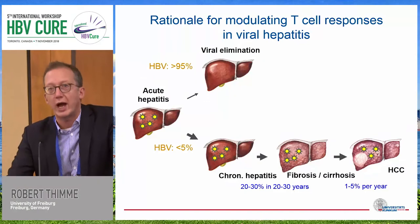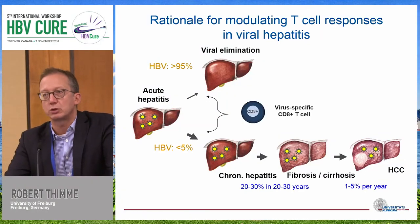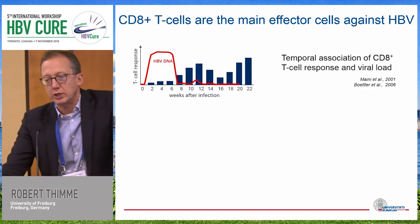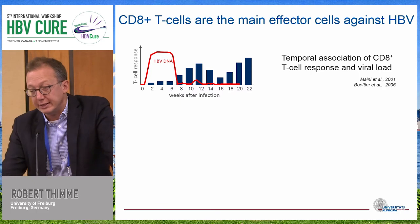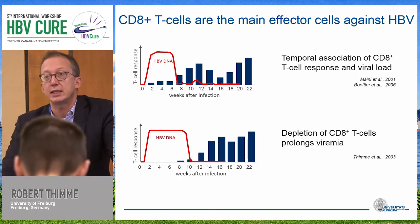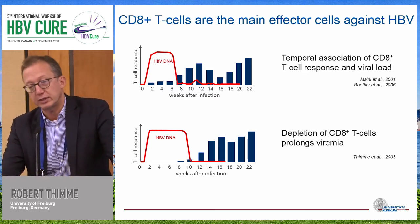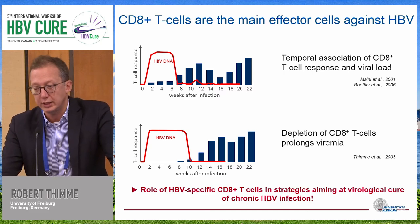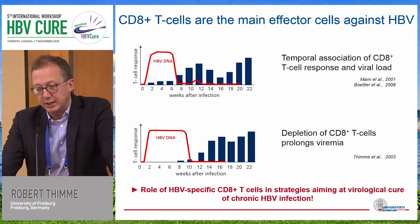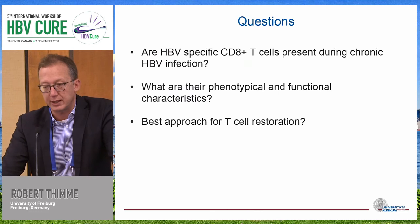I think I don't have to give an introduction as to why we believe CD8 T cells are really important and why it's important to try to target those, because we do know that there's a temporal association of CD8 T cell response and viral clearance in early infection, and we know from depletion studies that CD8 T cells are the main effector cells. If you take away CD8 T cells, the virus stays at high titers until they return. So there seems a clear role for HPV-specific CD8 T cells, and it seems wise to aim at virologic cure approaches to target them.